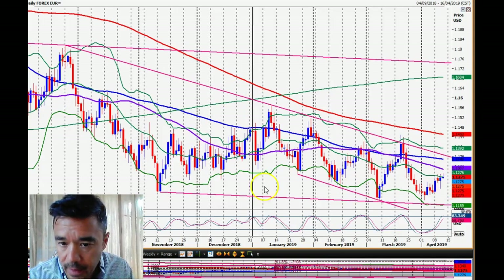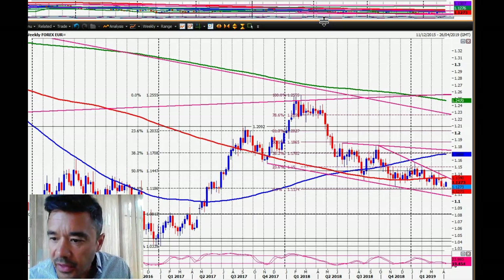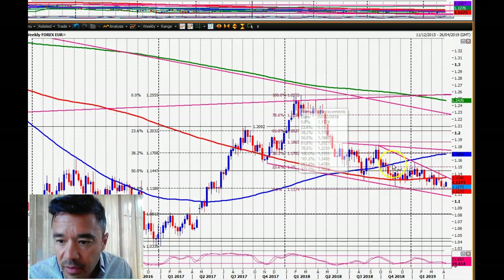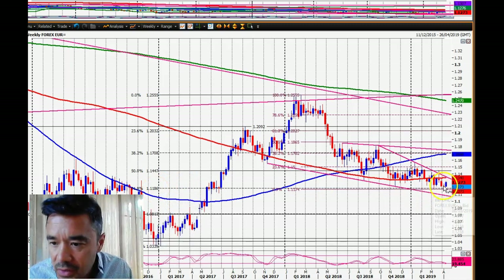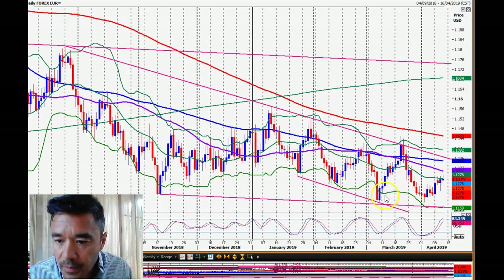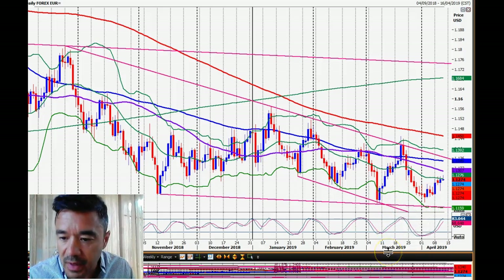I'm starting to wonder whether we have a triple bottom here in the EUR/USD — this is just a theory. On the weekly chart, the market has tumbled over the past year and a bit to the 61.8% support level at 111.86 and held. We have what you could describe as at least a double bottom, if not a triple bottom, which you can see more clearly on the daily chart. The right side of the double bottom is only about seven pips higher, so I'm counting that as a potential double bottom at the longer-term 61.8% Fibonacci level.